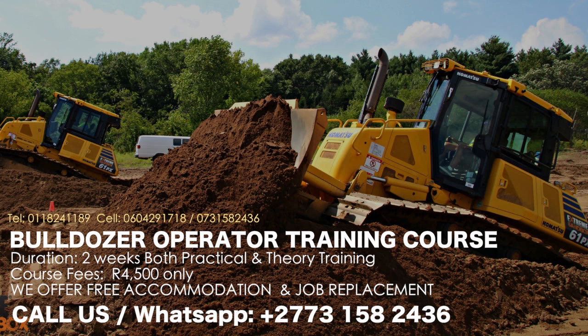How much does a Bulldozer Operator make? Around $854,000 annually in South Africa.